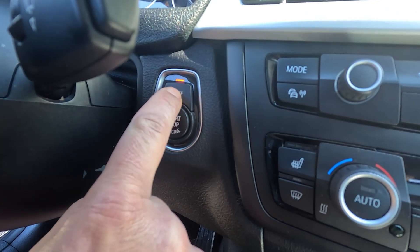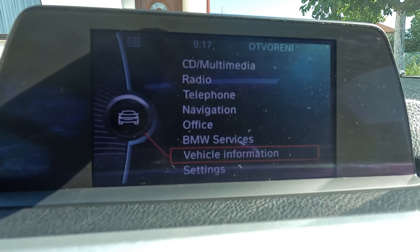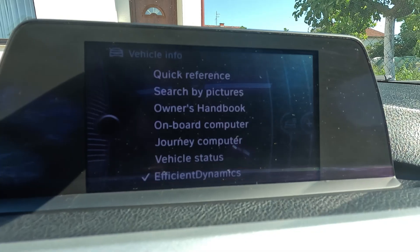It's pretty much an automated process that does everything by itself with no input from the driver whatsoever. Still, in most cars you can opt to shut off the start-stop system by simply pressing a button on the dashboard, or, if the car maker decided to make things more complicated, navigating through several menus in the vehicle's infotainment system.